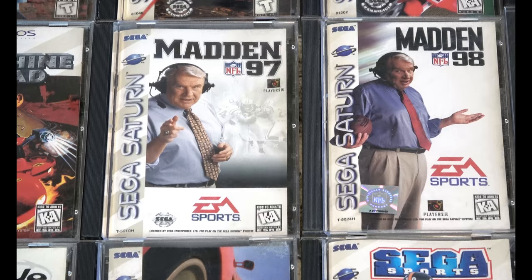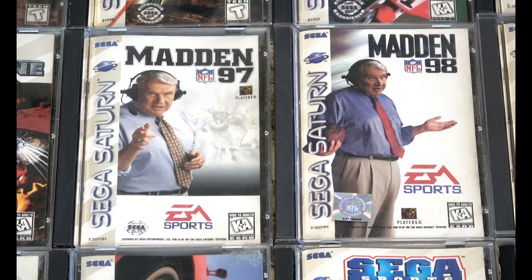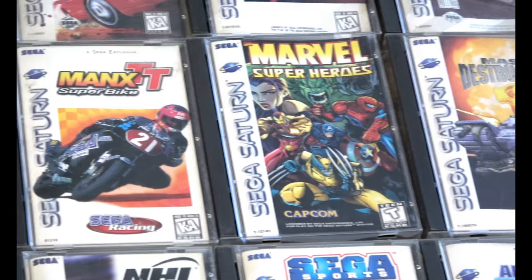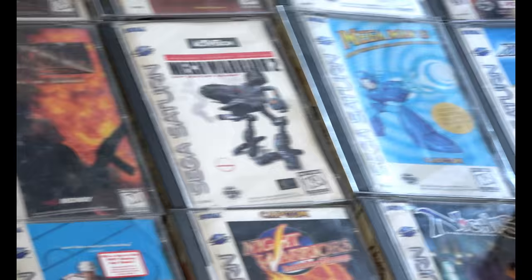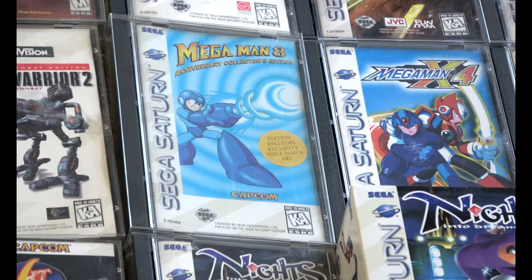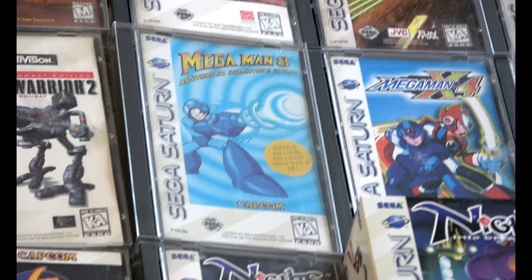Madden 97 and 98 — also known as the Sega Saturn cases that are pilfered for other games. But I tried to keep it as original as possible — that's why I noticed some cracks. The majority of these game cases are original from the actual game as well. I don't like piecemealing games together if possible; I try not to do that.